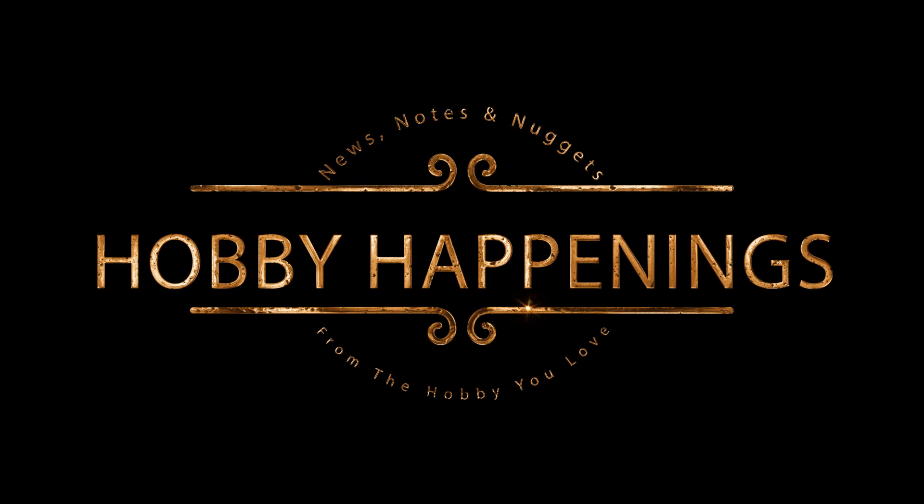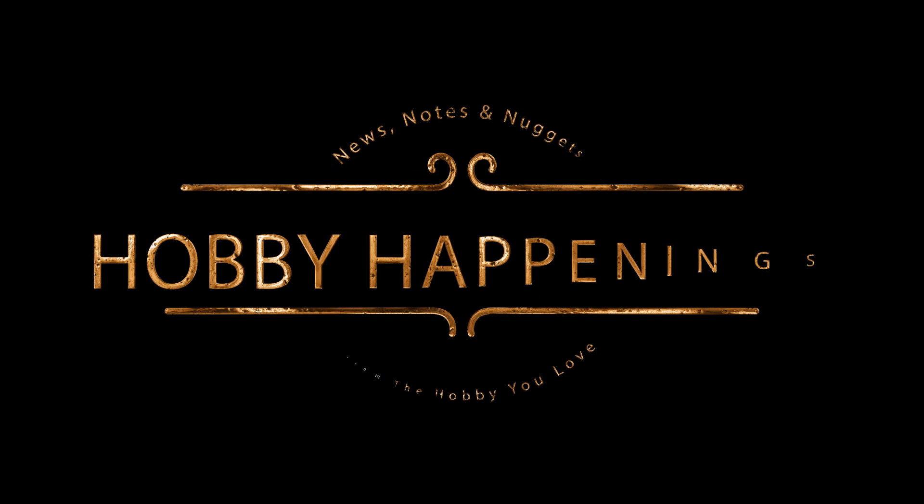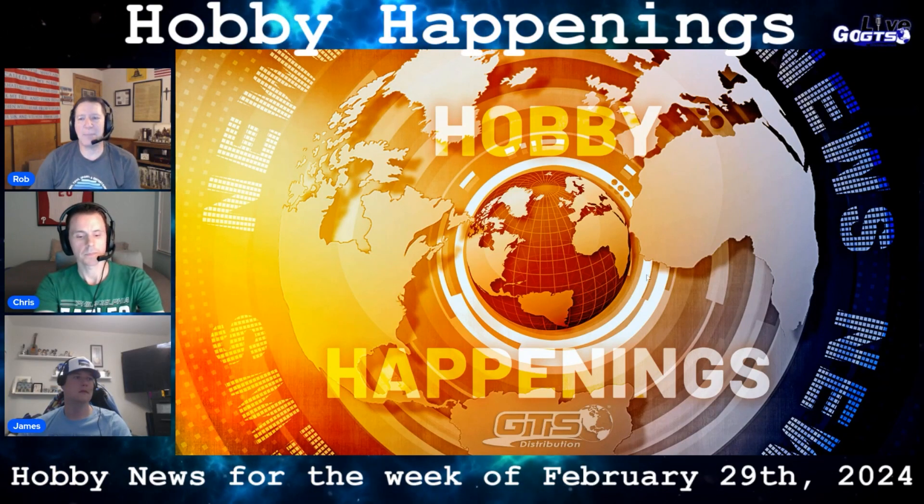As I mentioned, we do have some things to talk about in this hobby. We love some news, notes, and nuggets from around the web. So let's kick it off with a look at this week's hobby happenings.